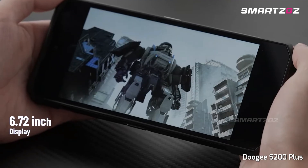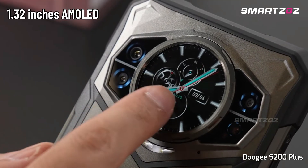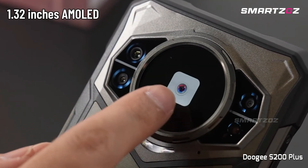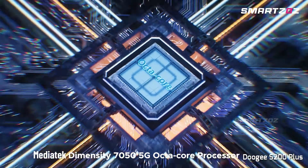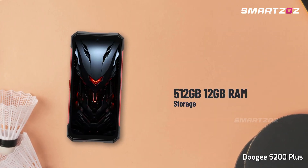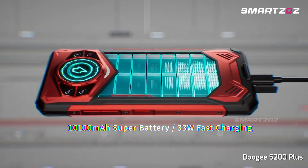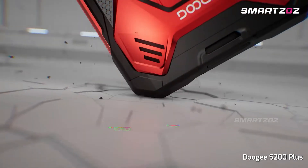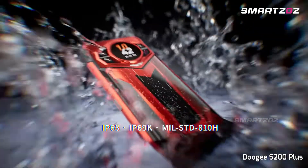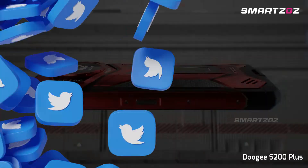Its dual-screen design features a 6.72-inch main display and a convenient 1.32-inch rear AMOLED panel for quick notifications. Under the hood, the MediaTek Dimensity 7300 chipset paired with 12GB RAM and 512GB storage ensures smooth multitasking. Backed by an enormous 10,100mAh battery with 33W fast charging and rugged IP68-IP69K certification, the Doogee S200 Plus is your reliable, all-day outdoor partner.